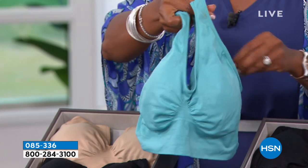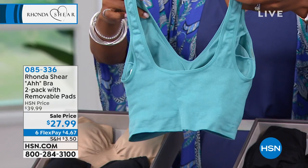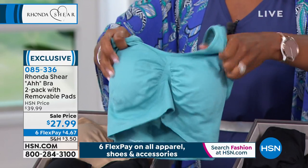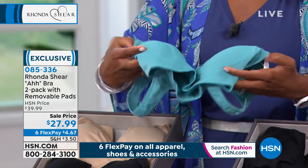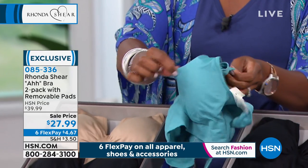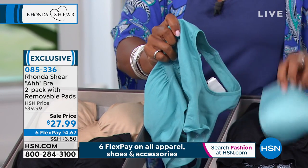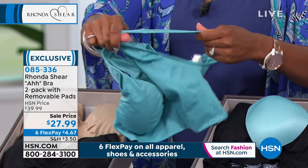The Ah Bra is a bra I created in 2003. It's knitted on a special machine called the Santoni machine, so it has 360 degrees of stretch in every direction — knitted nylon and spandex. The original Ah Bra sold over 35 million worldwide. This double-layer version gives you more support, more uplift, and pads. You can remove the pads — they're all dyed to match — and if you use prosthesis, you can use that in there as well.